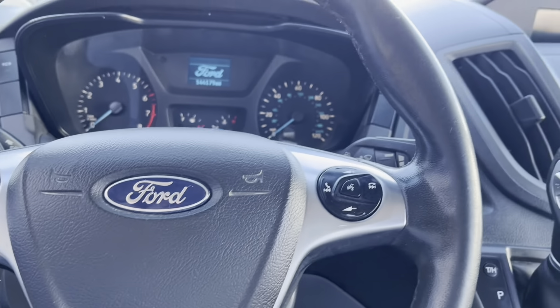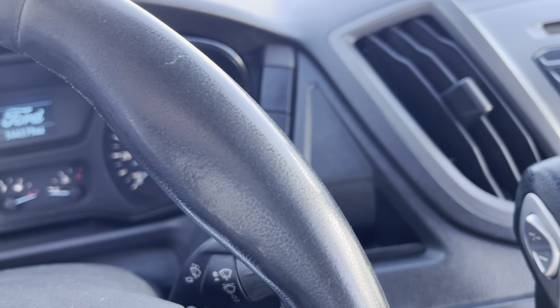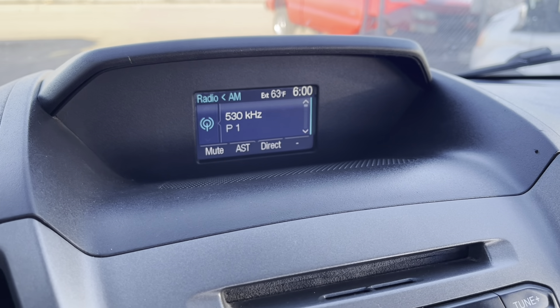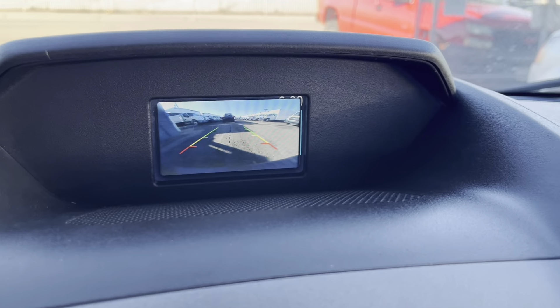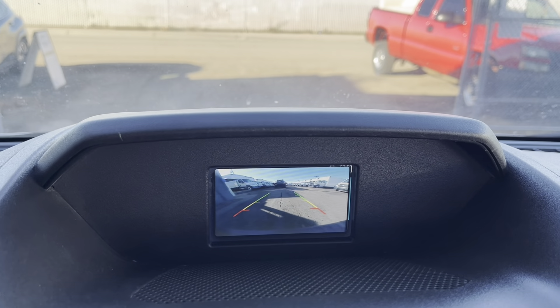Let me show you guys the backup camera in action here. It'll be right over here — you just pop it in reverse and it shows up right there. All good.